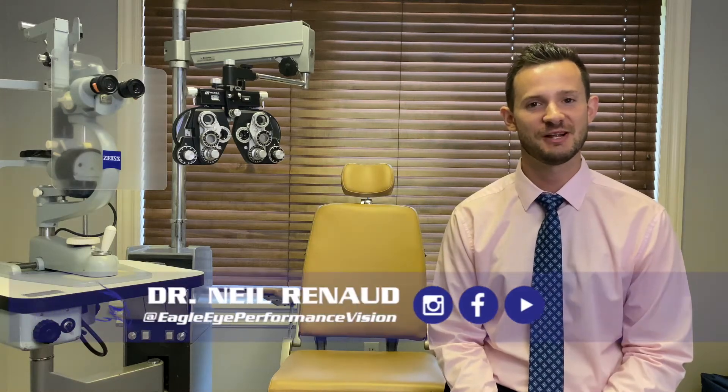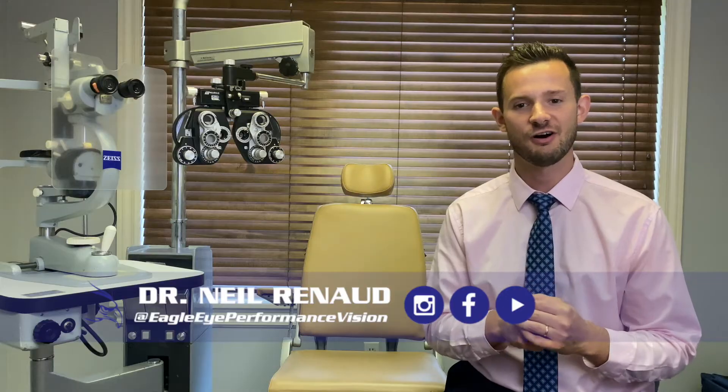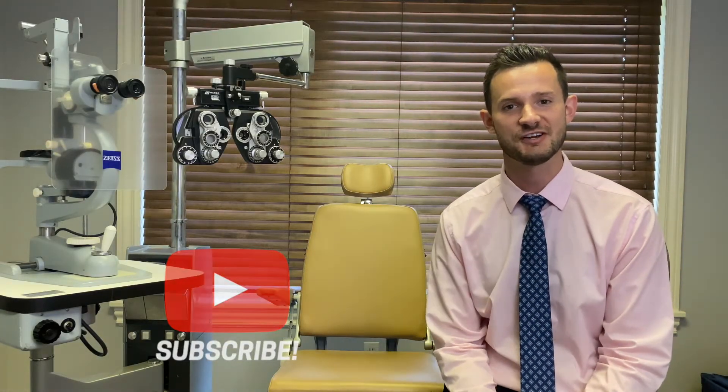Hey, I'm Dr. Neil Renaud, developmental optometrist, and welcome to our optometry chair tour. I wanted to do a video all about how the eye exam works — a little bit more descriptive in the whys behind the tests that we do, from when you first sit down in this chair to when you get your prescription at the end. Make sure if you are interested in this video, subscribe and follow us on Facebook and Instagram.